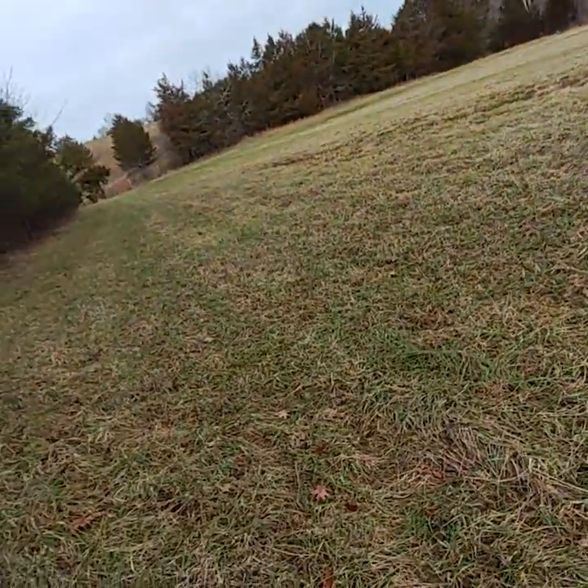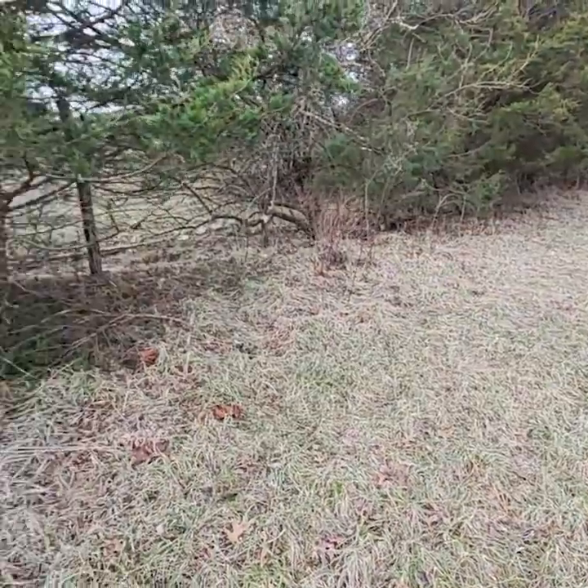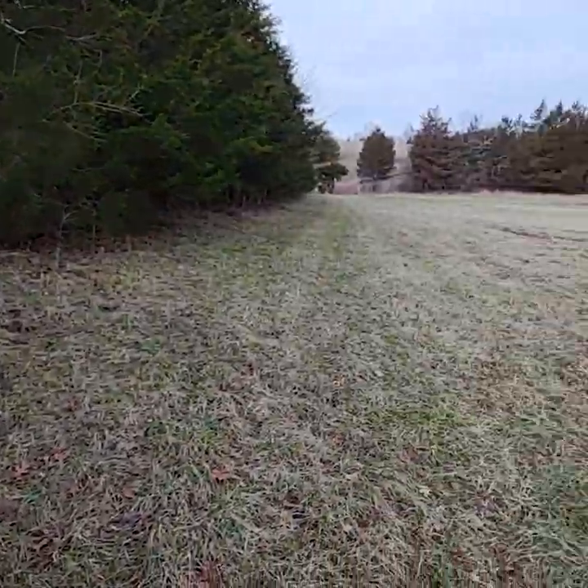Hi and welcome to my channel, thanks for watching. I'm out here in Kentucky down in this bottom field, going to do some scouting for coyote tracks and scat.